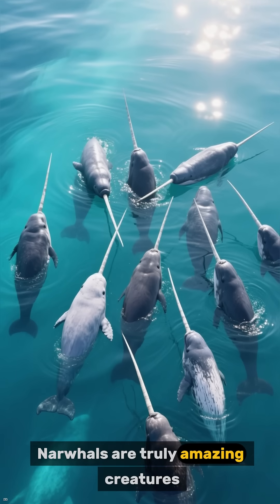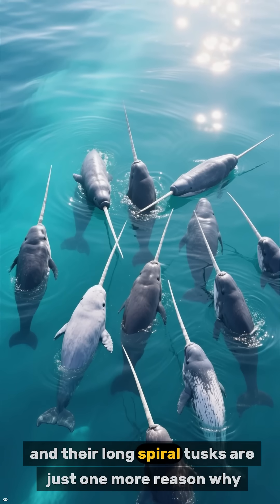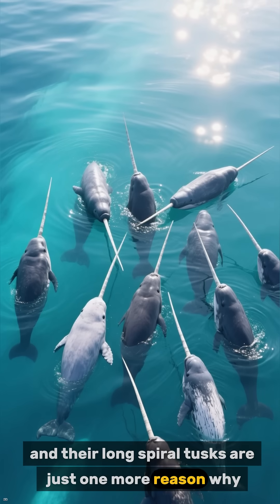Narwhals are truly amazing creatures, and their long spiral tusks are just one more reason why.